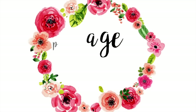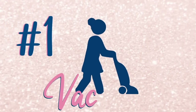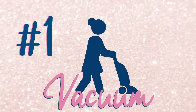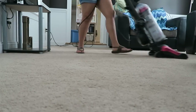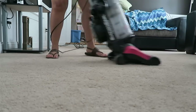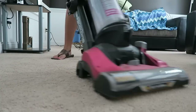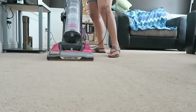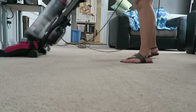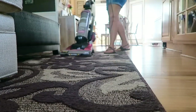Hack number one is vacuuming. Of course that's nothing you haven't heard before, but if you're not doing it on a regular basis and not doing it right, you're kind of defeating the purpose. Every room in your house should be vacuumed at least once a week, and high traffic areas every other day. This is going to cut down on dust tremendously. I highly suggest vacuuming and getting it down to a scheduled routine.